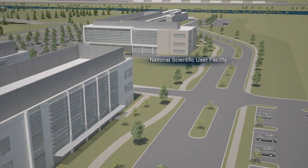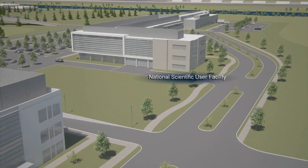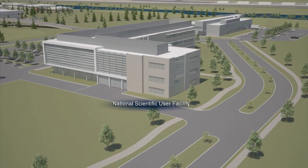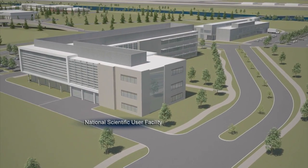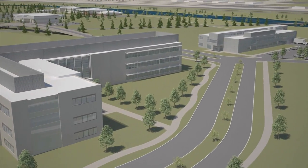The National Scientific User Facility will house researchers from universities, industry, and INL. Their work is helping ensure the long-term viability of nuclear energy through a robust and sustained network of collaborative research and development.